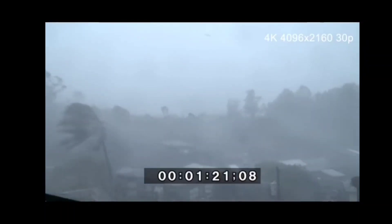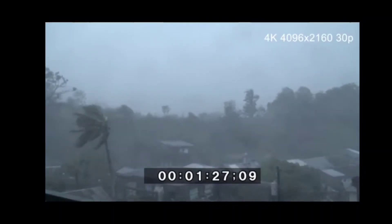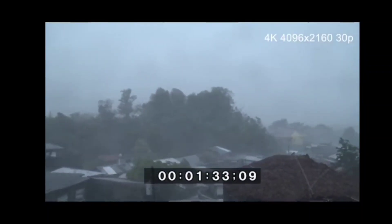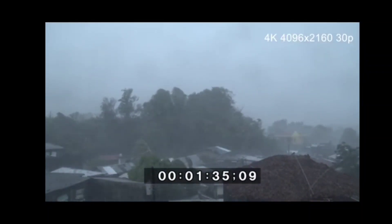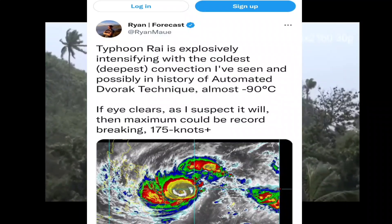Now, this typhoon looked like it was going to be a run-of-the-mill Category 1, Category 2 typhoon, but it underwent rapid intensification last night in the Philippines, overnight and early morning. And now it has become similar on scale to Yolanda and Bofa, two typhoons that were devastating to the Philippines.